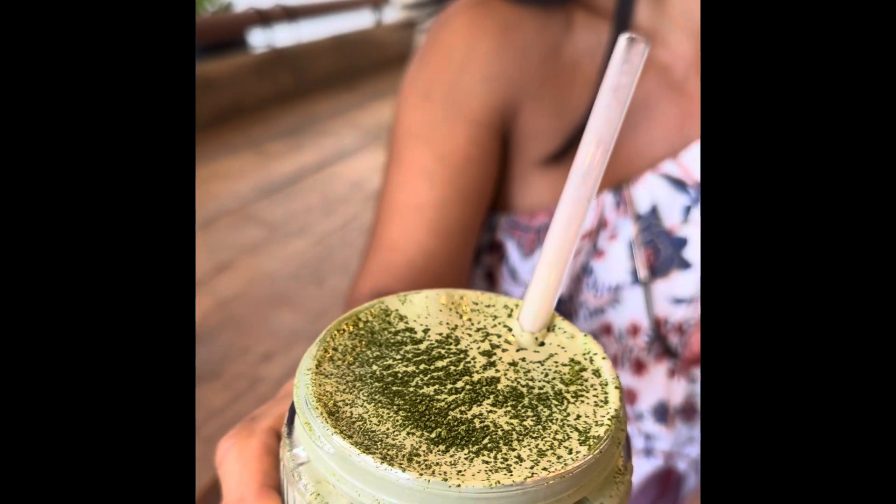This overpriced matcha coconut latte looked really delicious with the packaging. However, it is mainly ice. I forgot — in Europe, ice is a specialty item.